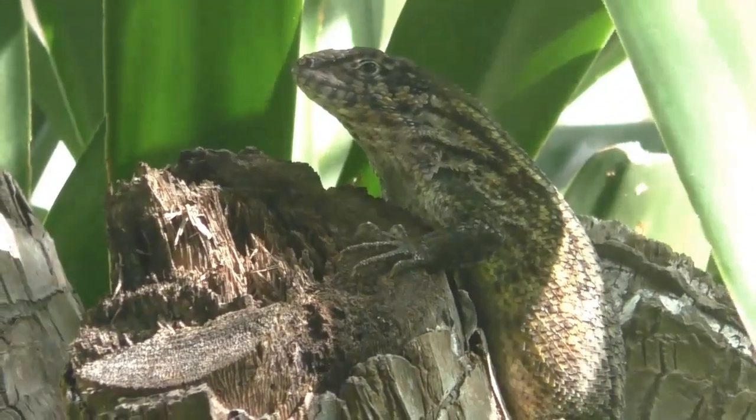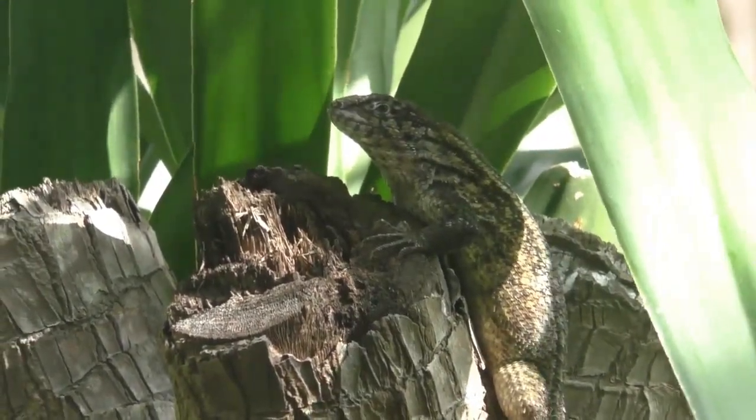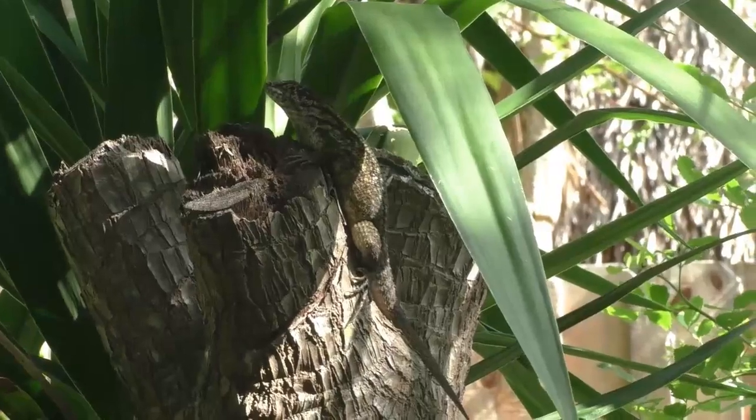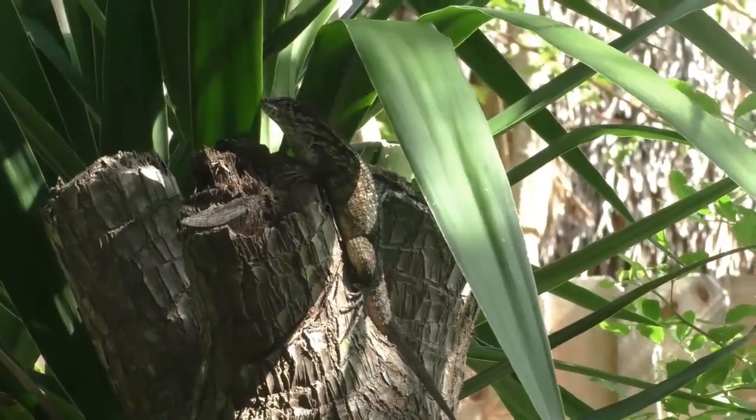And then I guess you could throw the Jesus lizard in there too — I've seen a couple of those in the last few days. This one doesn't have a care in the world, sitting in the shade like you're sitting underneath a beach umbrella here in southern Florida.